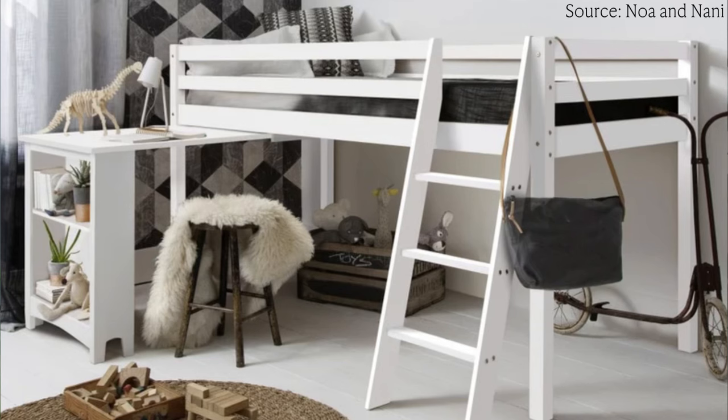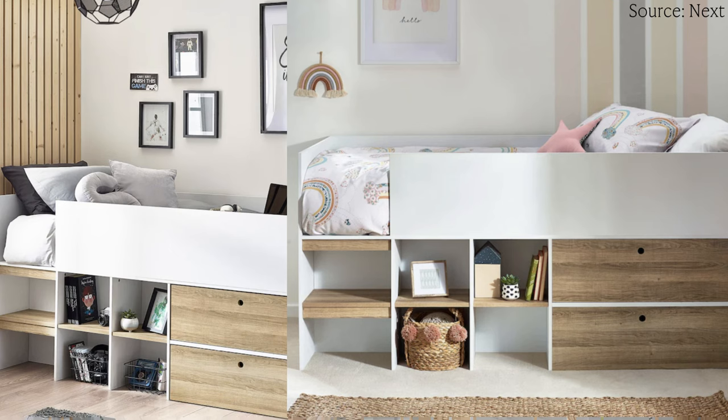Cabin beds are a great option when you're limited on floor space. Some cabin beds are multifunctional — they'll have a pull-out desk underneath, storage underneath, and some may have steps with storage either side. There are so many options, including some really cool and fun ones that your children will love and you'll like the design of as well.